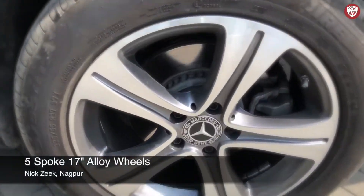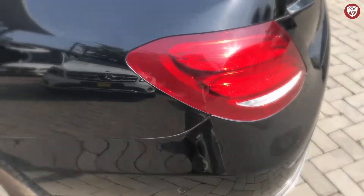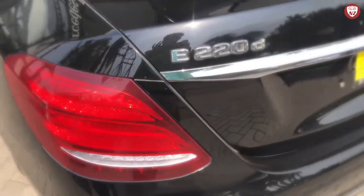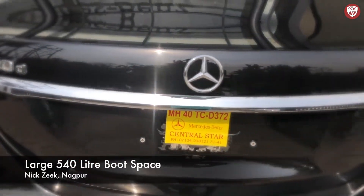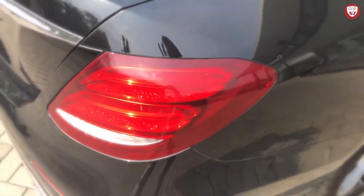Looking into the wheels, it's got 5-spoke 17-inch alloy wheels that look very sexy. Here are its LED tail lamps and we also see its very large boot that is 540 litres. I can no longer wait to try this giant luxury machine, so let's roll.